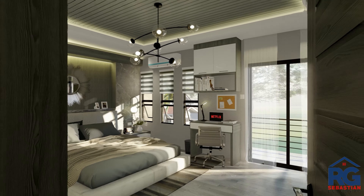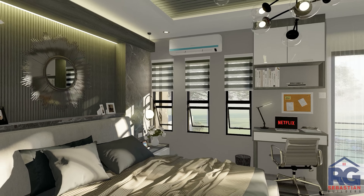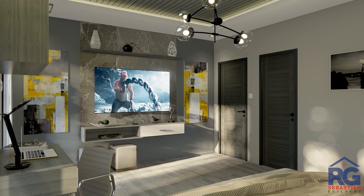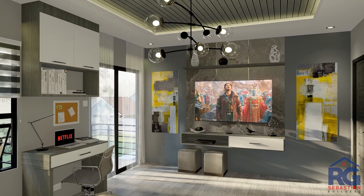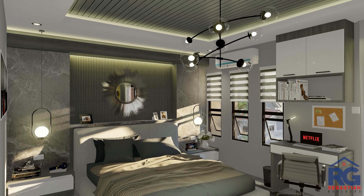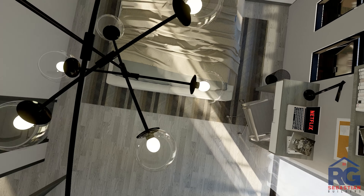Master bedroom number three has a dimension of 3.4 by 3.9 meters, with walls painted in semi-gloss light gray in combination with fluted wood gray panel and marble gray. In front of the bed is a TV wall MLB mounted with cabinet. PVC panel with light wood gray texture was used in the fall ceiling, and light wood gray laminated was used in the flooring.